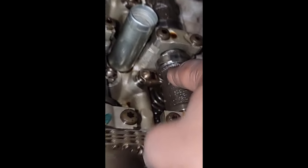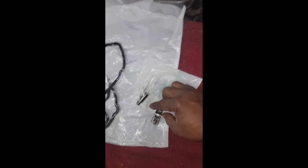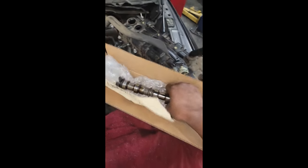Y'all see this cam lobe wore out? Get a load of this. After the adjuster checked it out and turned in his report, this is all they approved, guys. You won't believe this — I got one rocker arm, one lifter, a valve cover gasket, and one freaking camshaft.